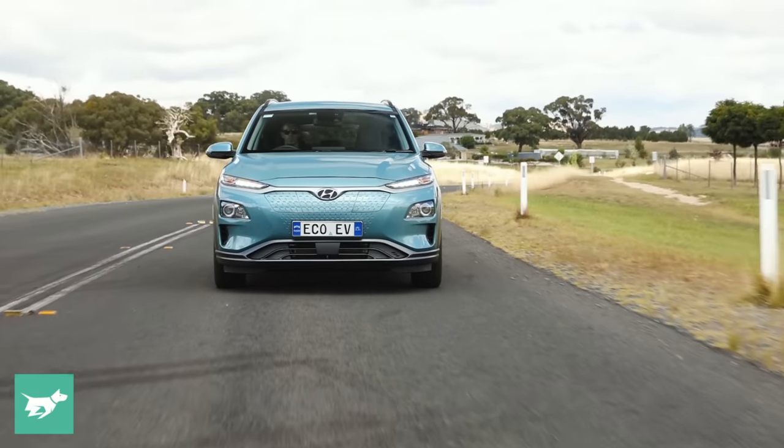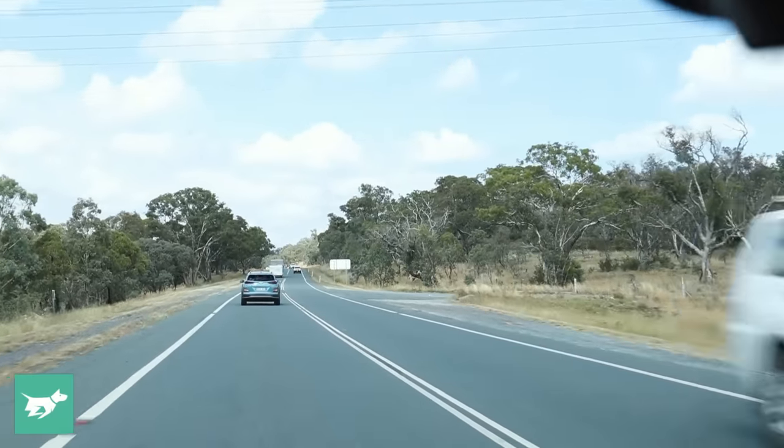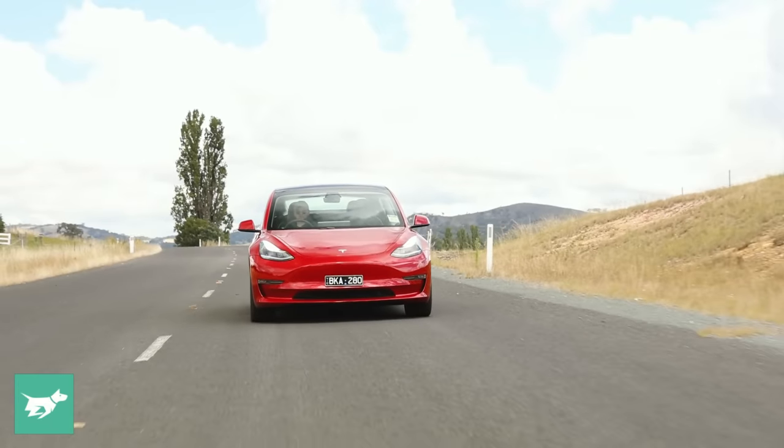We're a hundred kilometres in and our average use is 16 kilowatt hours per 100 kilometres. I've noticed that's crept up as we've been on the highway going at 110. From this point, efficiency should get better. I'm at 16.1 kilowatt hours per 100 k's at the moment.